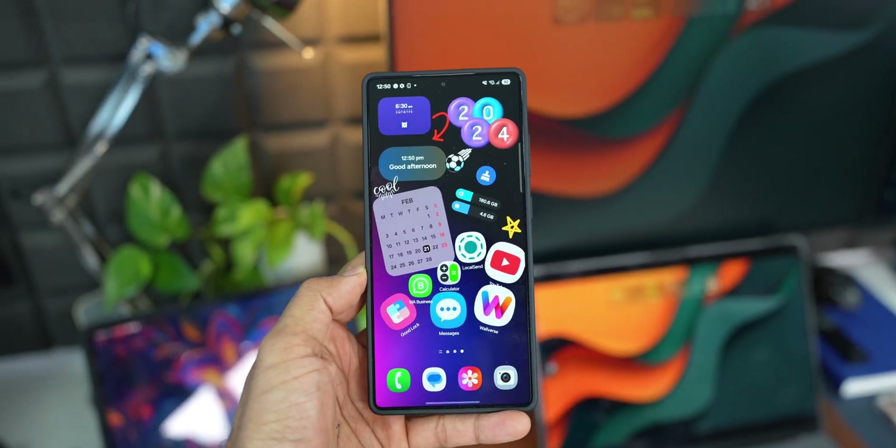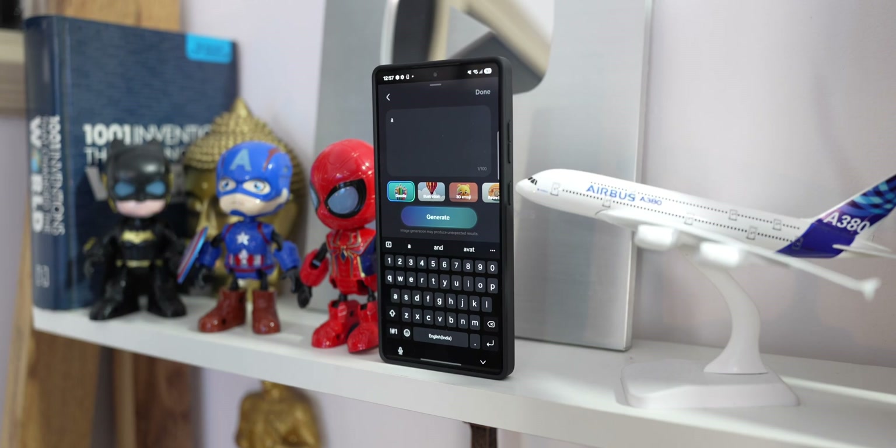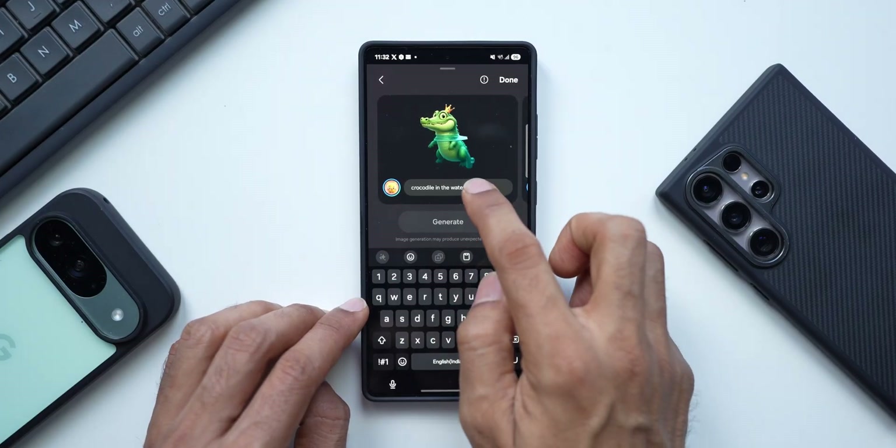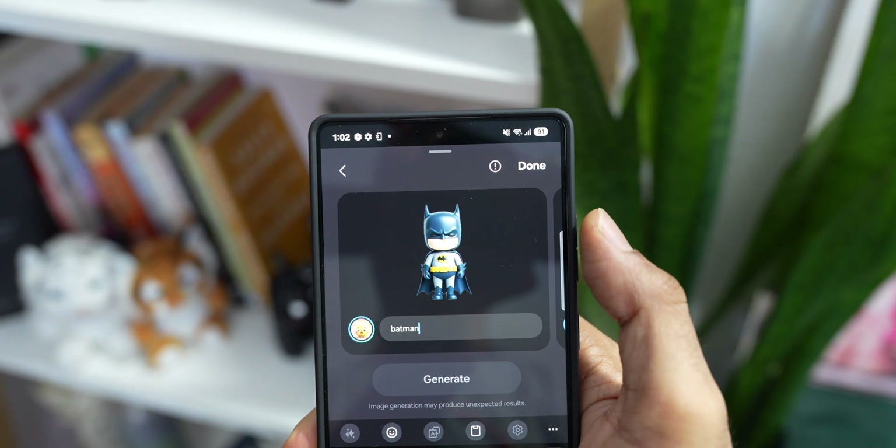What's up guys, welcome to Apex, thanks for tuning in. We are entering the month of April 2025 and this month is going to be quite exciting for a lot of Samsung Galaxy phone users out there.